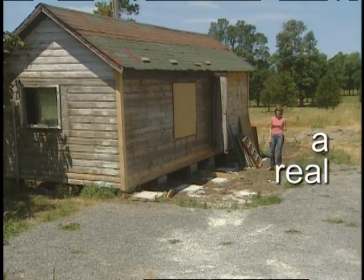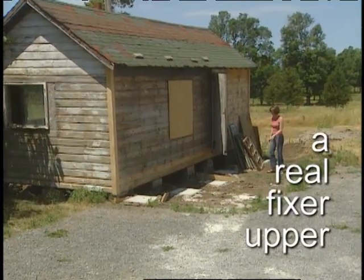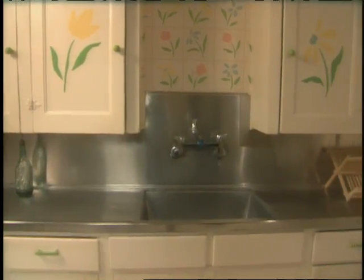I believe that any space can be turned into something fantastic. All you need is a really good plan. I think when we first walked in and saw the kitchen, we realized it was a room that needed a ton of work.